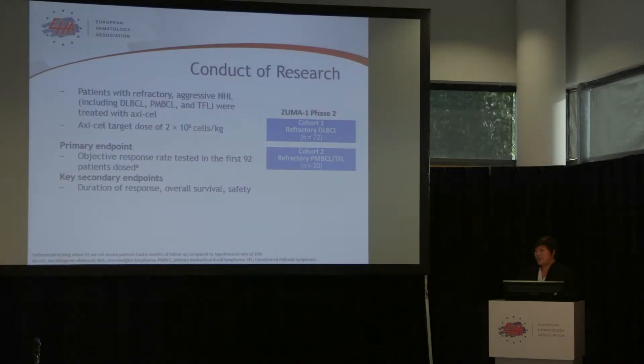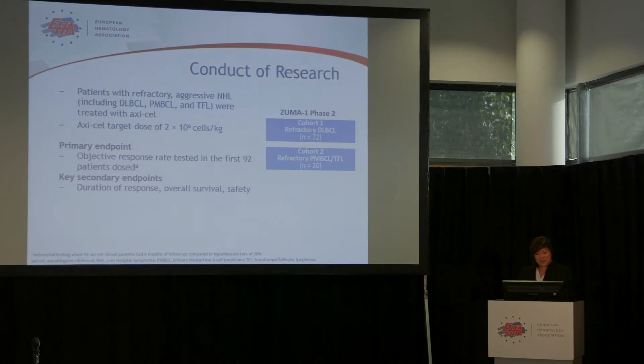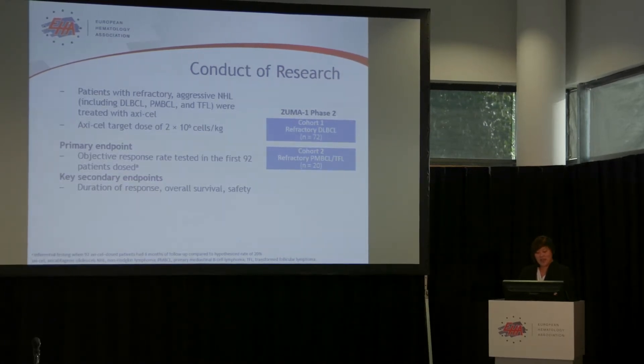This is a multi-center phase 1-2 pivotal trial where 22 centers participated. The results from phase 2 are presented here at EHA. Patients with a diagnosis of diffuse large B-cell, primary mediastinal B-cell, or transformed follicular lymphoma are enrolled and divided into two cohorts based on histology, as you see here. They were treated with 2 million cells per kilogram dose of AxaCell. The primary endpoint is overall response in the first 92 patients treated. By the time we dosed the 92nd patient, nine additional patients were enrolled, so we also showed results for a total of 101 patients dosed.